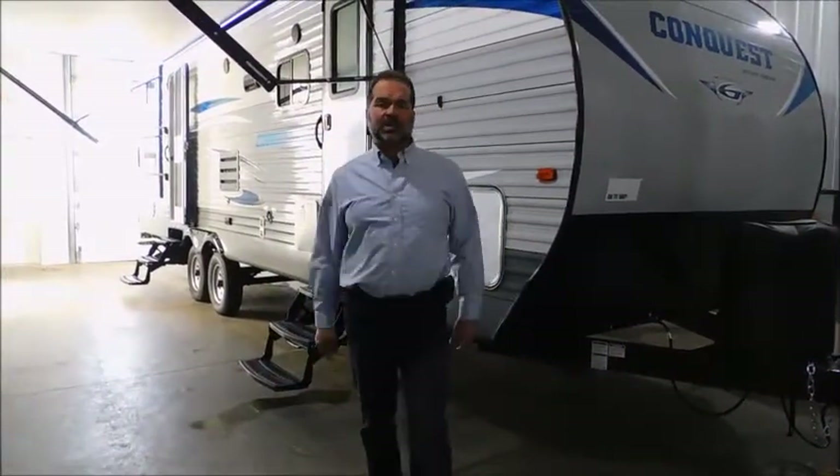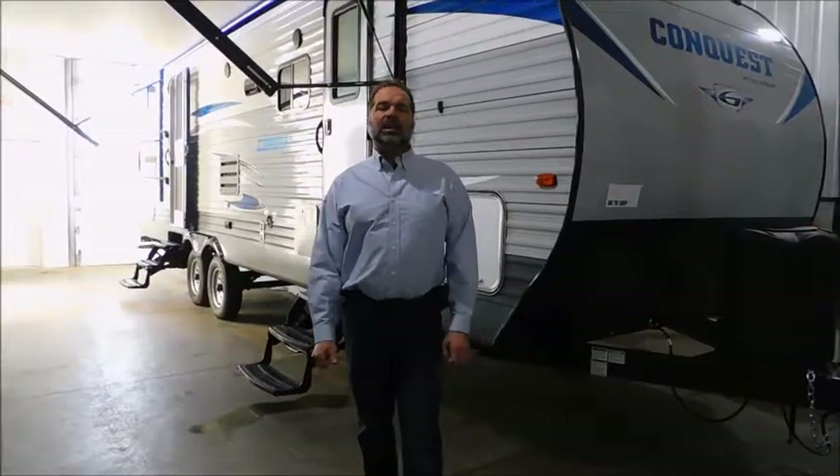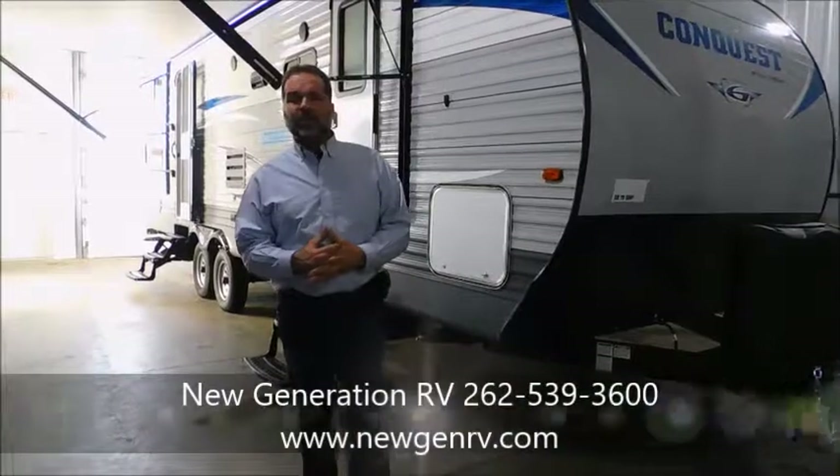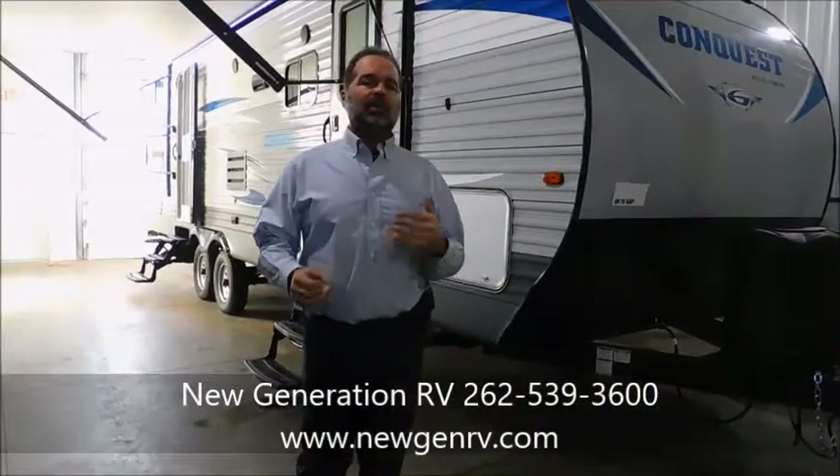Hi folks, I'm Mark Merkling, the owner of New Generation RV, and I really appreciate you visiting this link today to see this 2018 278 BHS Conquest Travel Trailer. This is literally one of our top-selling floor plans. It's real common in our industry. Gulfstream does it just as good or better than a lot of manufacturers. I'm going to do a quick walk around for you so you can see what you may be purchasing.